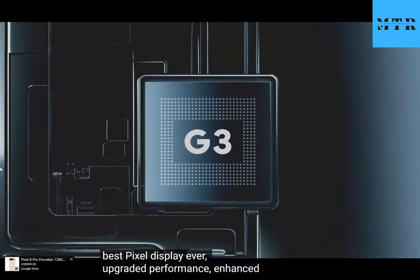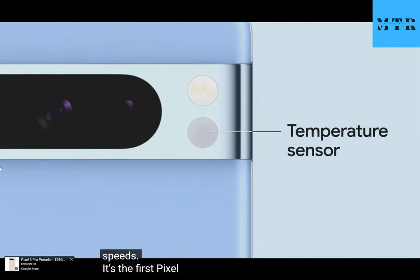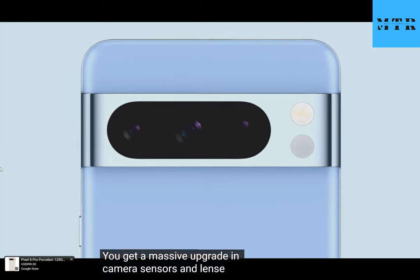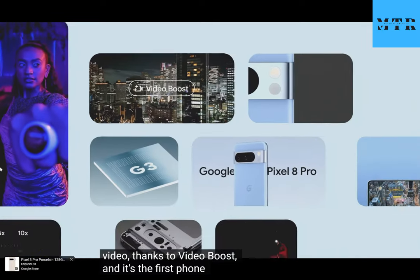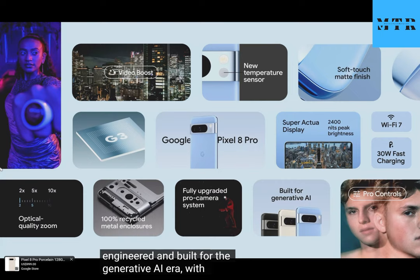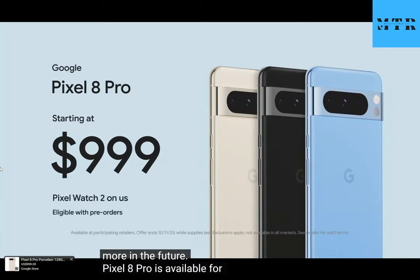Pixel 8 Pro is the first Pixel with a temperature sensor. You get a massive upgrade in camera sensors and lenses, pro controls for experienced photographers, and industry-leading video thanks to Video Boost. And it's the first phone engineered and built for the generative AI era, with new breakthrough AI features coming later this year and many more in the future. Pixel 8 Pro is available for pre-order now in a fresh range of colors, and it'll be on shelves with Pixel 8 next week.